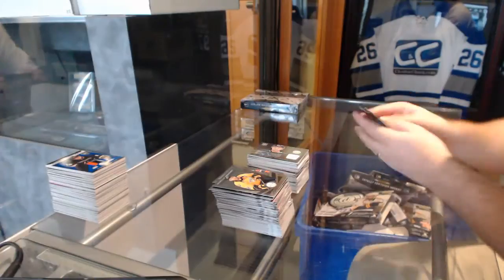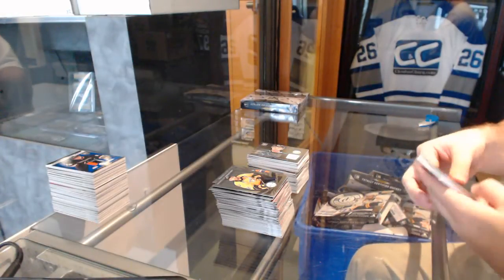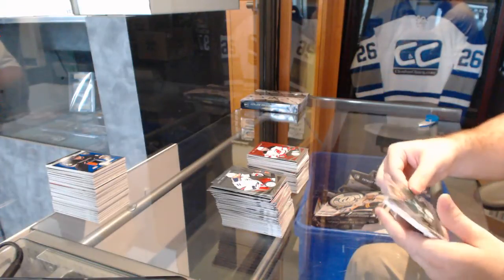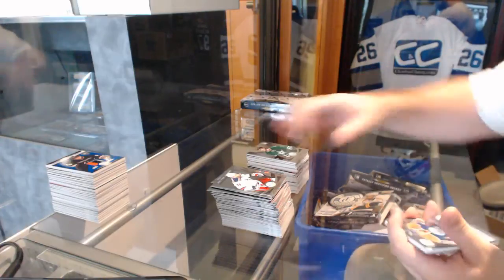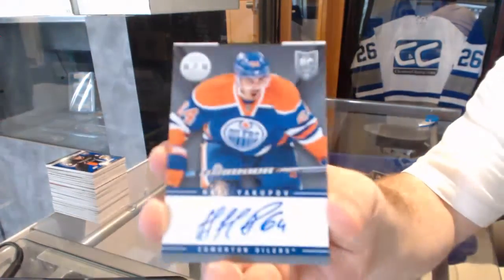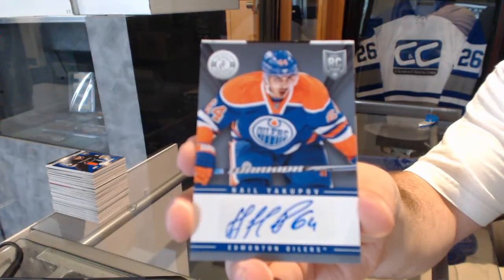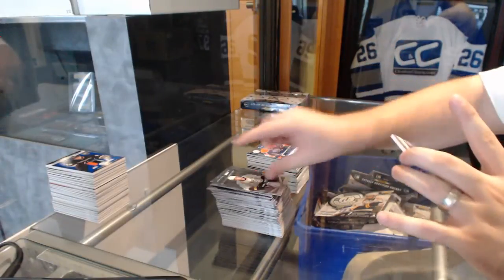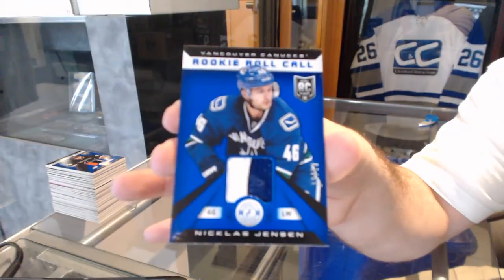Jamie Oleksiak. And we've got for the New Jersey Devils, mirror red of the Armor Yogurt one hundred. Jamie Oleksiak rookie for the Dallas Stars. We've got a rookie autograph for the Oilers, Nail Yakupov. And for the Vancouver Canucks number to 50, a rookie roll call prime jersey, Nicholas Jensen.